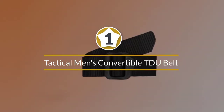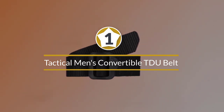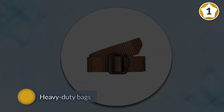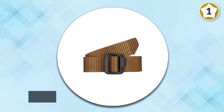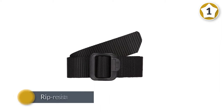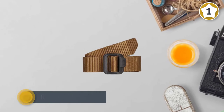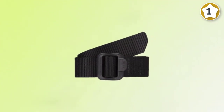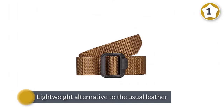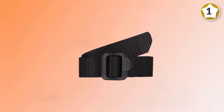Number one, most popular: 5.11 Tactical Men's 1.5 inch Convertible TDU Belt. You may have seen the reinforced nylon on the straps and fittings of heavy-duty bags, so why not looped into your pants? 5.11 Tactical's TDU belt is made from rip-resistant nylon, making it a rugged yet lightweight alternative to the usual leather. The material is fade and fray resistant, reinforced with quadruple stitching, giving it longevity even with hard use. The TDU belt also comes with a plastic buckle, so you can breeze through metal detectors while everyone else in line is still taking theirs off.